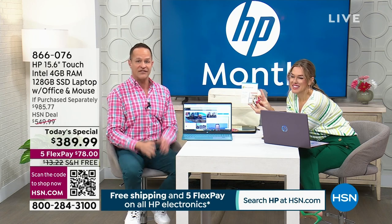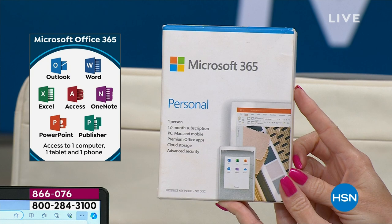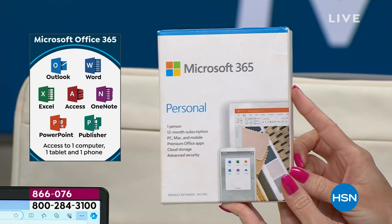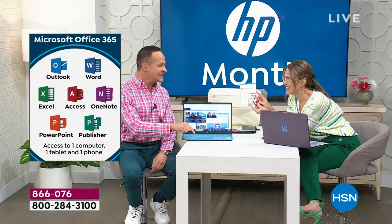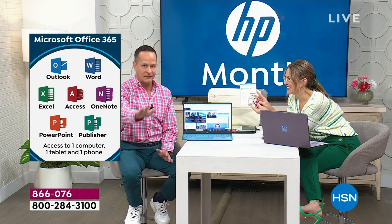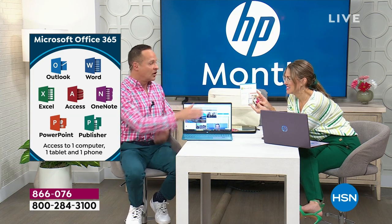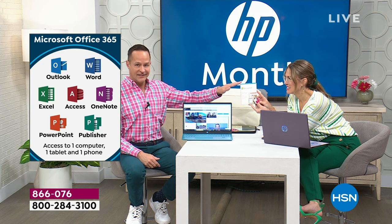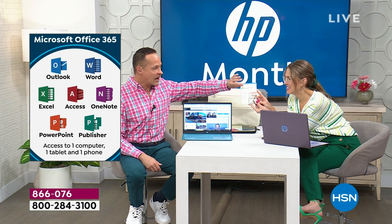First, Microsoft 365. The standard operating procedure is you get your computer home, take out your credit card, go to Microsoft's website, and spend $69.99 — that's their everyday price for Microsoft 365 Personal, for a year. We've made it easier. You don't pay a penny. You don't have to go to their website or download anything — you don't even have to download a code when you get this home.